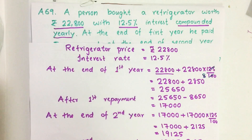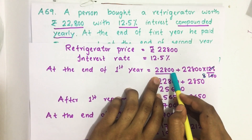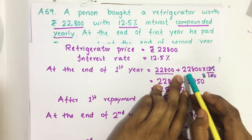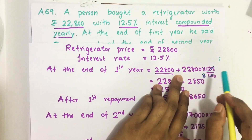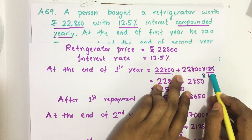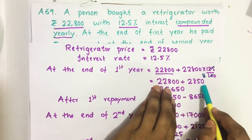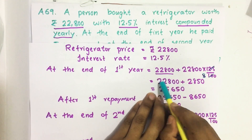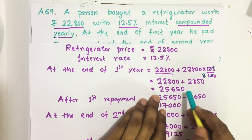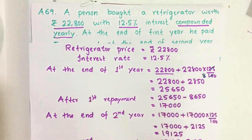At the end of first year, the price of the refrigerator is Rs 22,800, and he has to pay 12.5% interest on this Rs 22,800. After simplification, we get Rs 2,850. Adding this to the principal, the total comes to Rs 25,650. So at the end of first year, his debt is Rs 25,650.